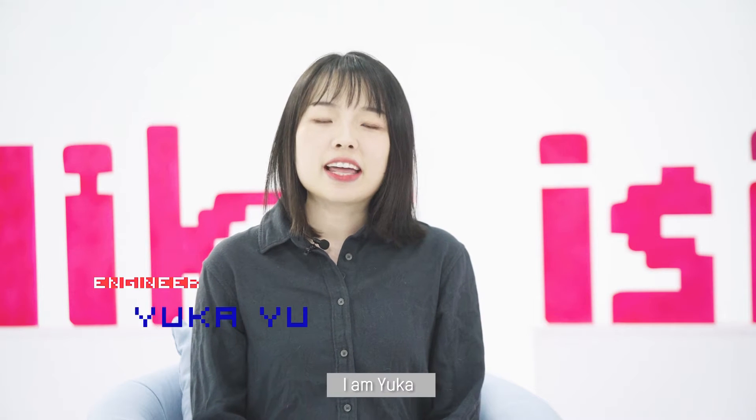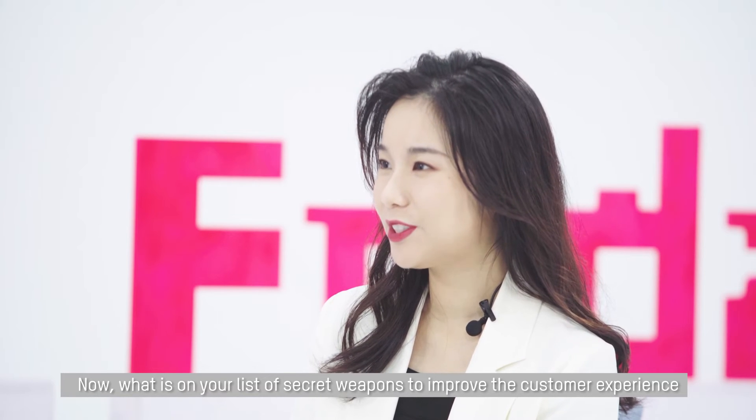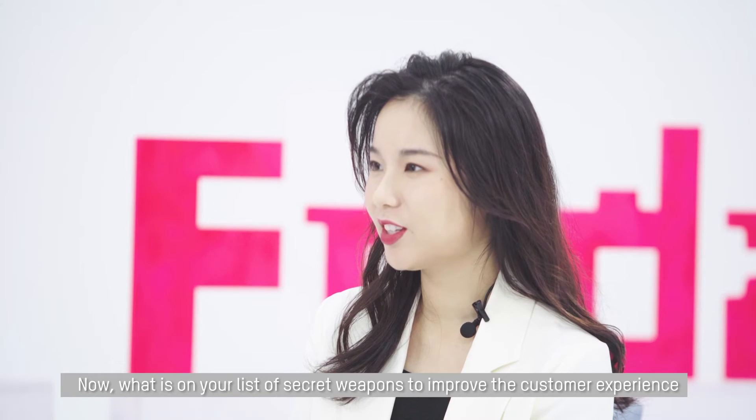Hello everyone, I am Yuka, the pre-sale engineer of CCTV products. Now, what's on your list of secret weapons to improve the customer experience?